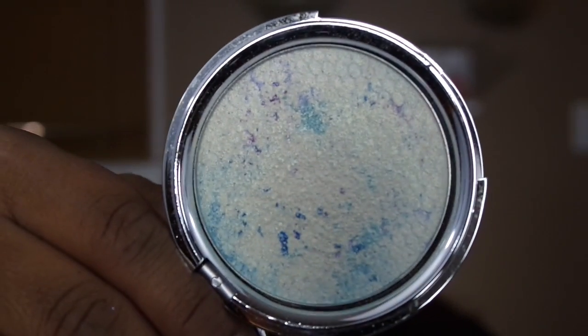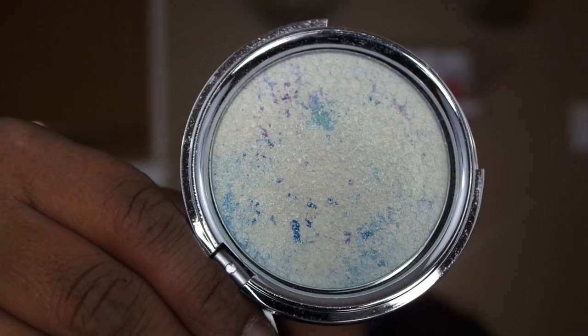My highlighter for this week is my holy grail: What Mermaids Are Made Of by Love Luxe Beauty. It is quite reflective — you can see all those gorgeous reflects and mermaid scale-like details. This is without a doubt my favorite highlighter. It just makes you glow and look beautiful. You can use a light hand or really pile it on and people will see you from miles away.